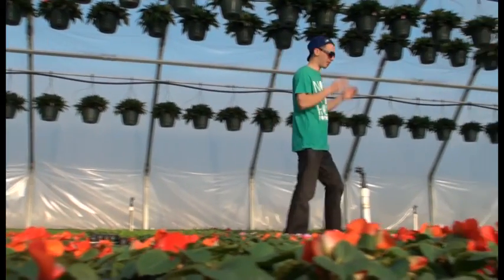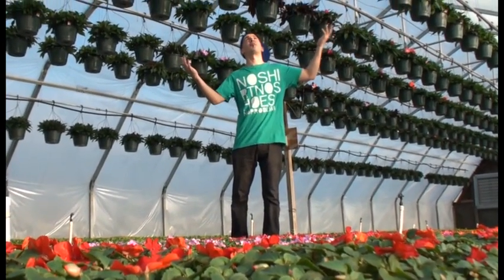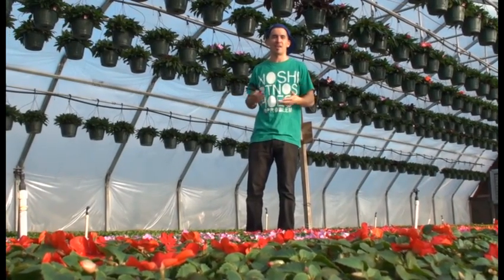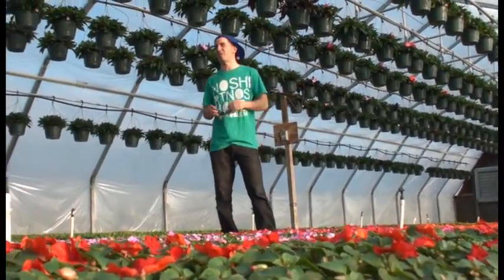Today we're here at a greenhouse. I'm going to tell you guys a little bit about how these plants grow, the greenhouse effect, and how it works with the whole climate and global warming that we're experiencing. This weather's crazy — we're having cold days, warm days. The planet seems like it doesn't even know what it wants to do.